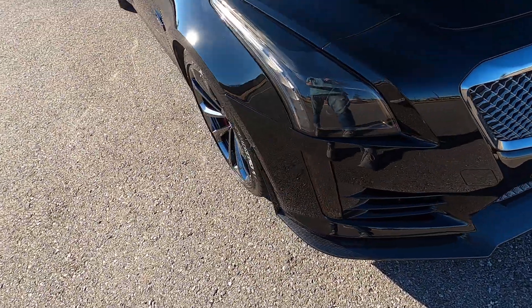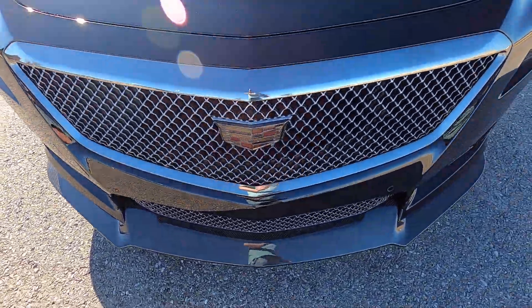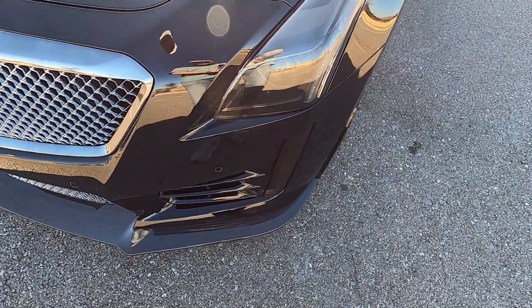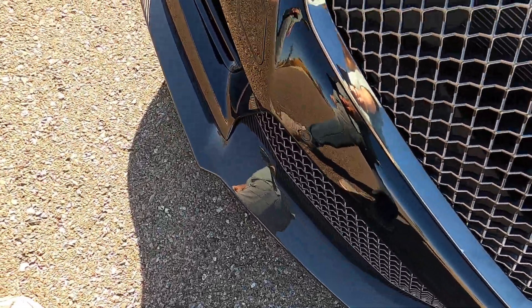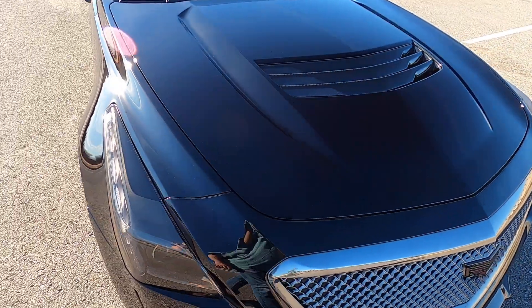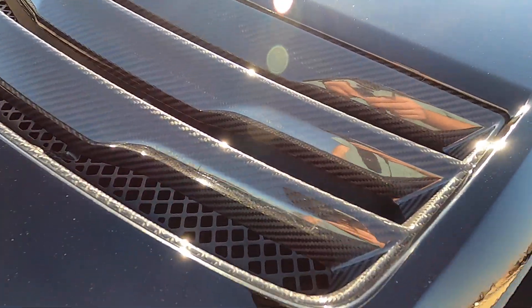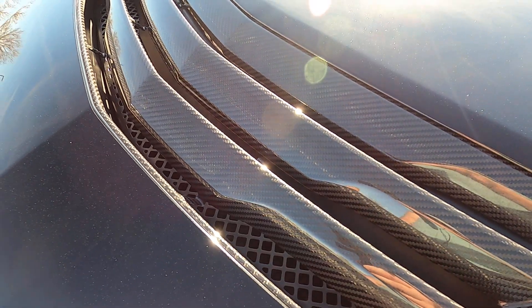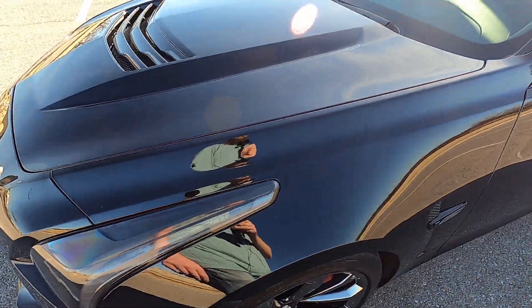The front end is in great shape — no rock chips, no defects. It has a very nice aggressive carbon front splitter, front parking sensors, front parking cameras, and a carbon fiber hood. The exterior is painted with exposed carbon vents in the front. Again, no rock chips, no issues, no defects — front looks great.